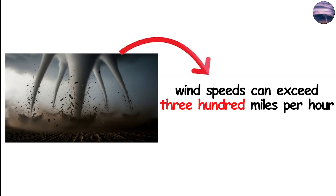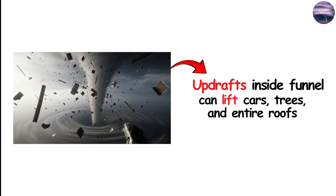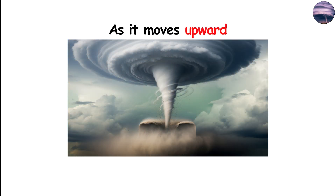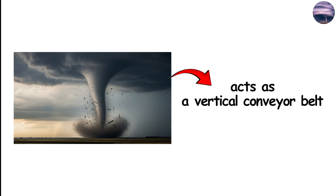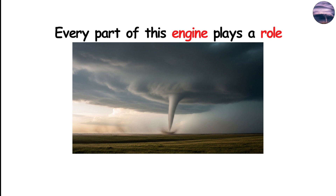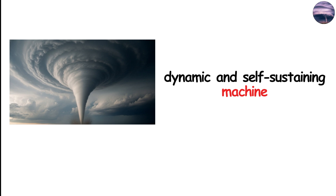Inside these subvortices, wind speeds can exceed 300 miles per hour even if the overall tornado is weaker. The upward movement of air is equally intense — updrafts inside the funnel can lift cars, trees, and even entire roofs hundreds of feet into the atmosphere. As air moves closer to the center, it spins faster; as it moves upward, the rotation can either slow down or intensify depending on how the tornado interacts with the storm above it. The tornado acts as a vertical conveyor belt, moving air from the ground into the cloud system, forming a feedback loop that can keep it alive for minutes or even hours. Without inflow, the tornado loses fuel; without rotation, it loses structure; without updrafts, it collapses.